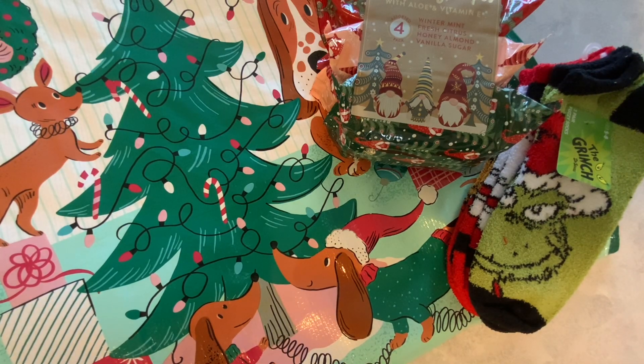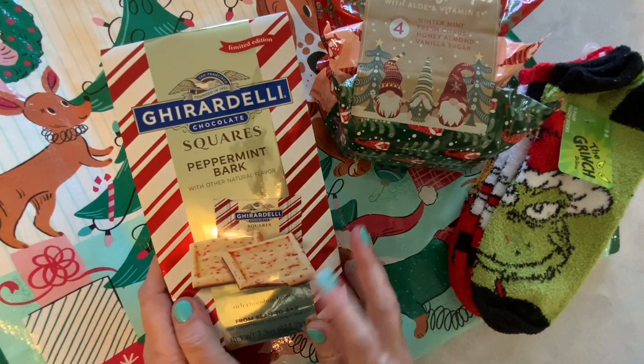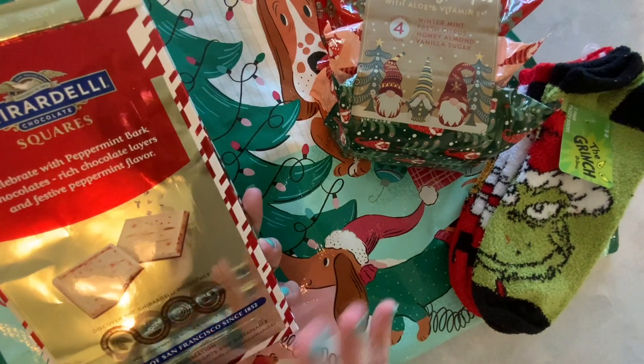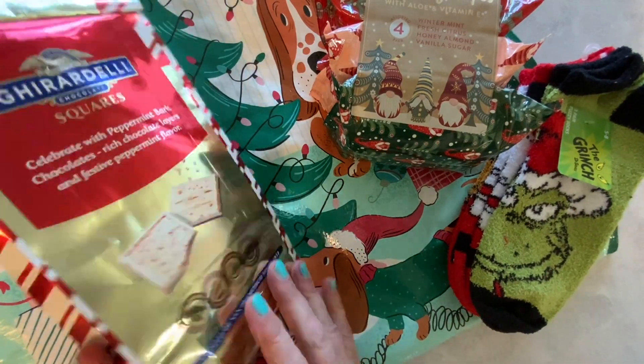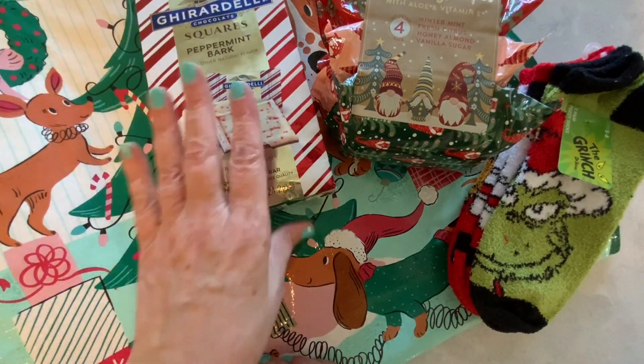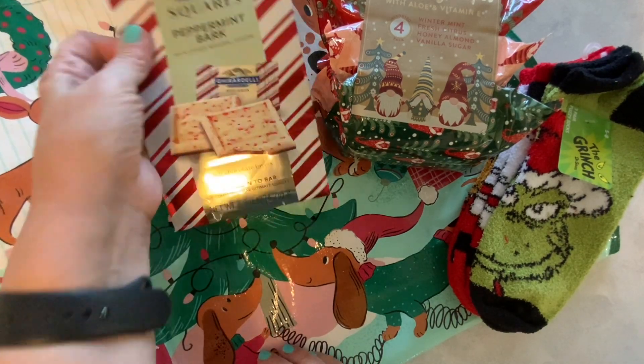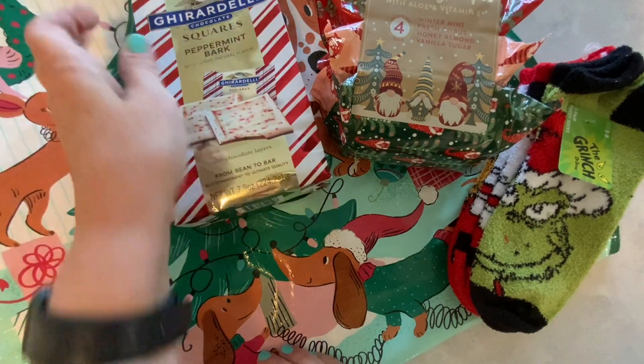Now we'll move over to Michaels. I think I overpaid on these — these were $10.99. I thought I would get some money off with my 25% off coupon, but I don't see that it came off, though it did on my other items. But we have these Ghirardelli peppermint bark. These are going to be for my coffee station.